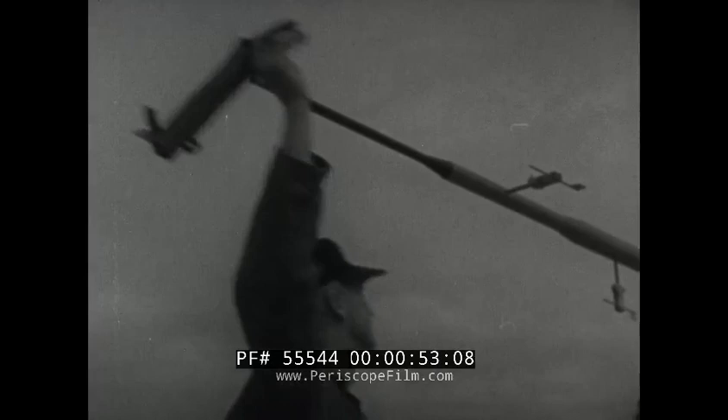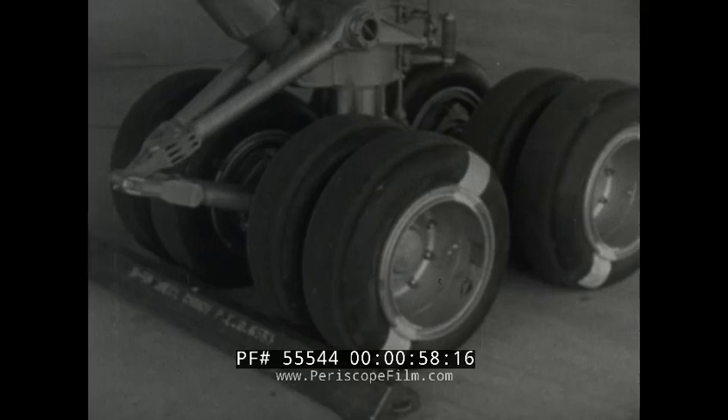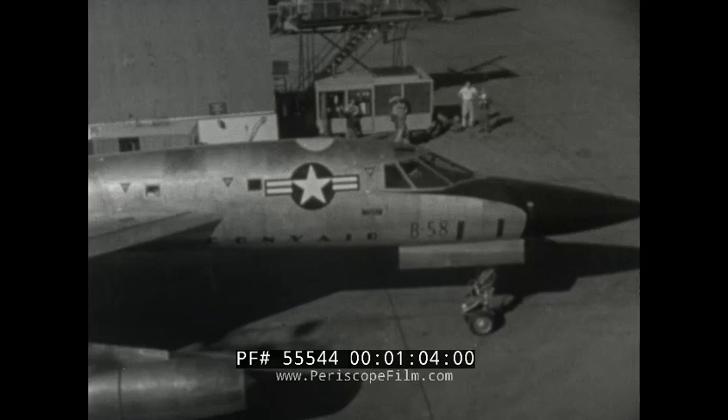Powered by four jet engines at supersonic speed, the first prototype of the Hustler made its initial flight on November 11, 1956. Within three months it had completed 17 flights totaling 51 and a half hours.